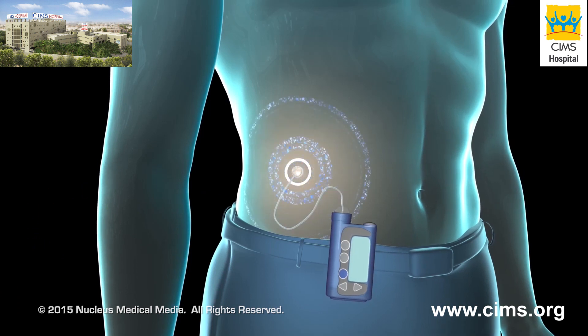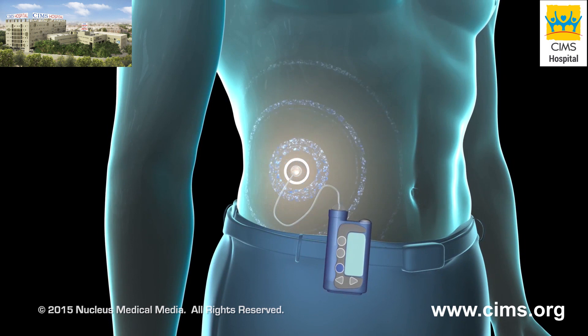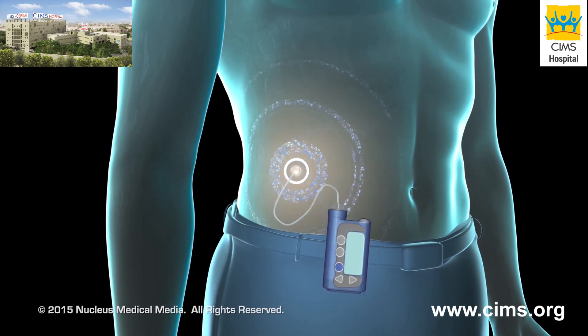To help maintain a consistent glucose level, you can program the pump ahead of time for continuous insulin delivery 24 hours a day.